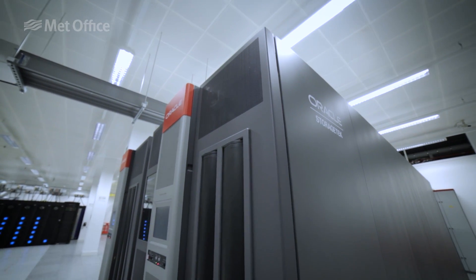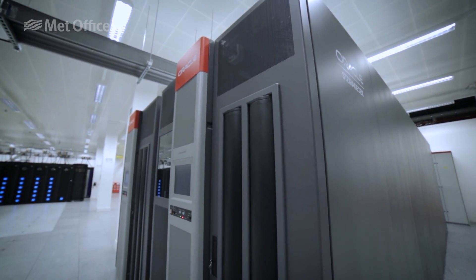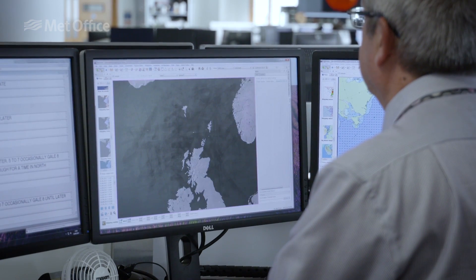We gather weather observations from all around the globe at the Met Office and we feed that into our supercomputer. And it will come out with wind fields in various different forms and also wave heights as well.